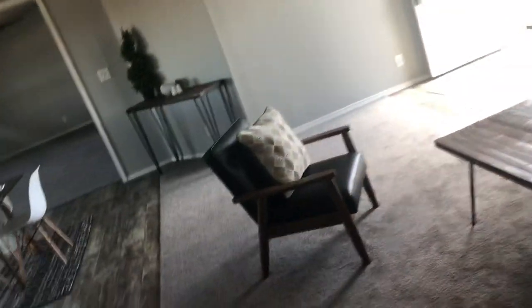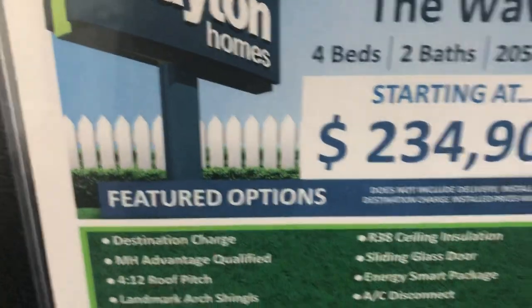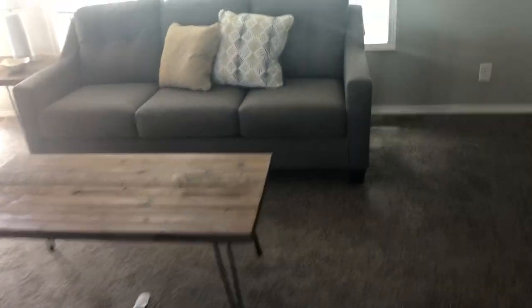That is this home — it is move-in ready, being sold by Clayton Homes in Snowflake. My name is Chris Foster, I'm the manager, and we would love to show it to you and get you into a new home. It's on the MLS and on our website. We're asking $234,900. It's four bedrooms, two bath, 2,052 square feet — a beautiful home, ready to move into in the Snowflake area. Thanks for watching.